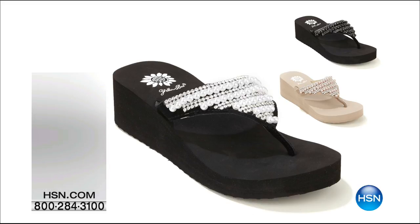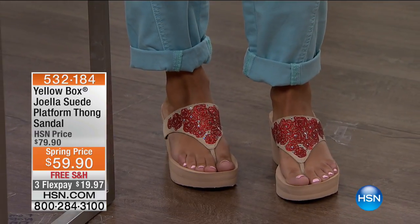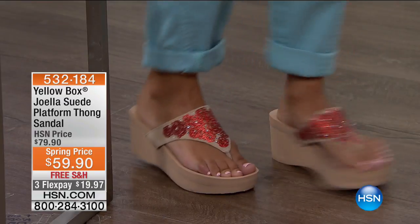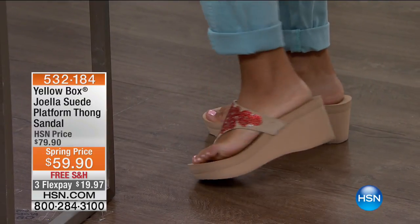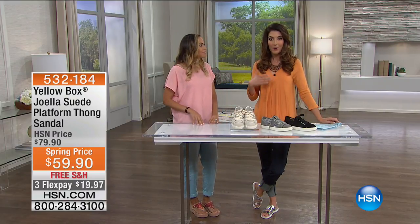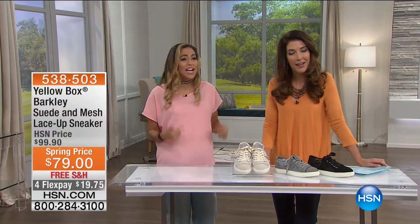Pick those up quickly because they will sell out. This is going to be a fun hour — it's my first full hour of Yellow Box, so I'll be shopping along with you. This is the Yellow Box Joella Suede Platform Thong Sandal, another big platform. Remember when thongs were flat and your feet would hurt? Those days are gone — now you're getting something with that perfect wedge style. You get a few extra inches, which both Rosie and I appreciate. Rosie is a professional shoe model who's been one of their showroom models for a decade.